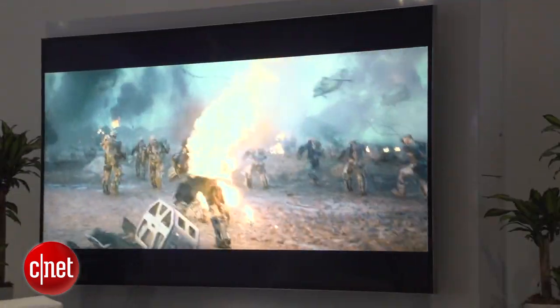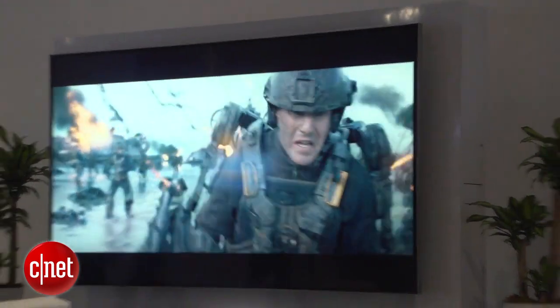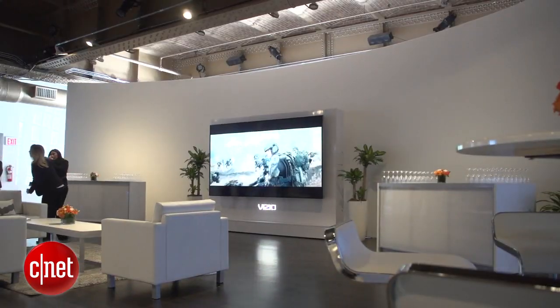The smaller version is a 65-inch model that costs $6,000, which is still more expensive than the best 65-inch TVs from other makers, including LG's OLED TVs, our favorite on the market.